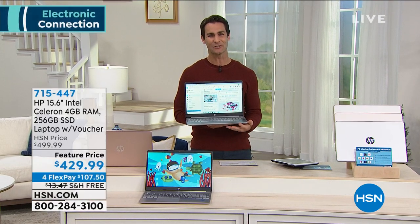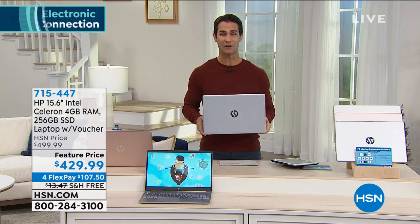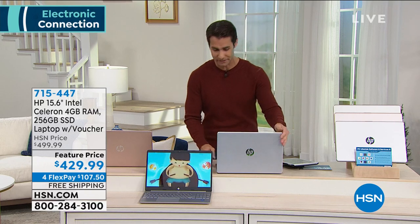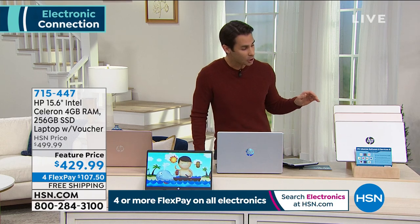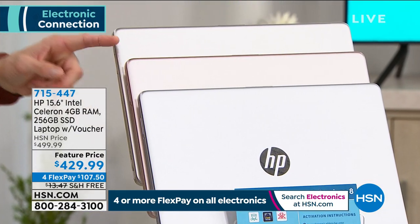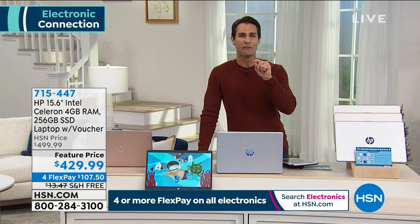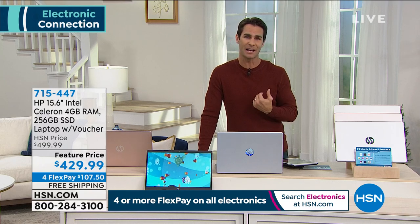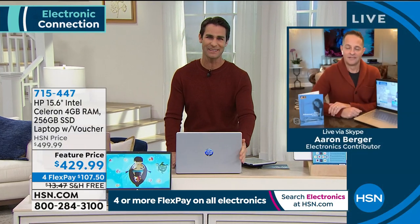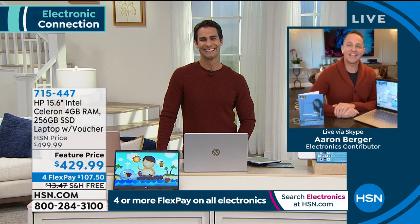For $35 a month you get a computer from the number one selling brand of computers in the country, with the number one processor, the most sought-after screen size, in a beautiful, sleek, lightweight, powerful, solid-state drive laptop. Choose your color: silver, gold, or rose gold — the rose gold finish is the most limited with only about 300 remaining. Electronics contributor Aaron Berger joins to explain what all the specs mean.